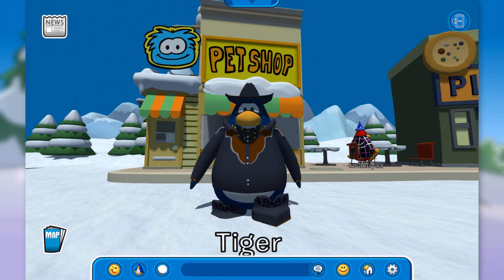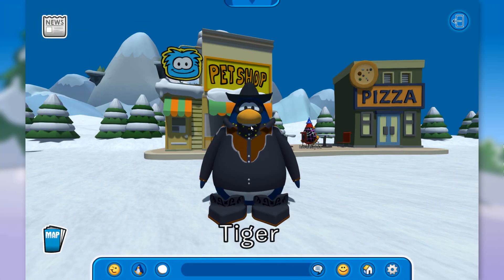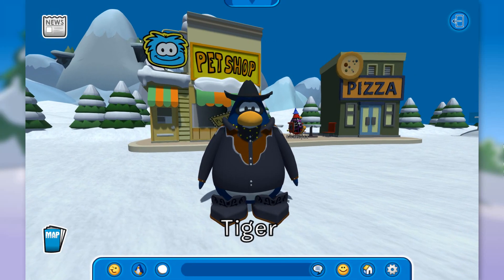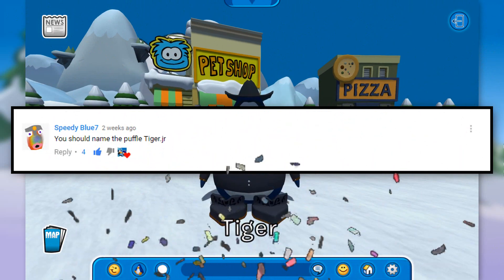We are here in front of the pet shop and we have the last puffle to adopt. I can't remember the color of the last puffle that we need, but last episode I told you to leave a comment telling me what name I should call my next puffle. The person who got the most likes was Speedy Blue 7 — congratulations to you, Speedy!